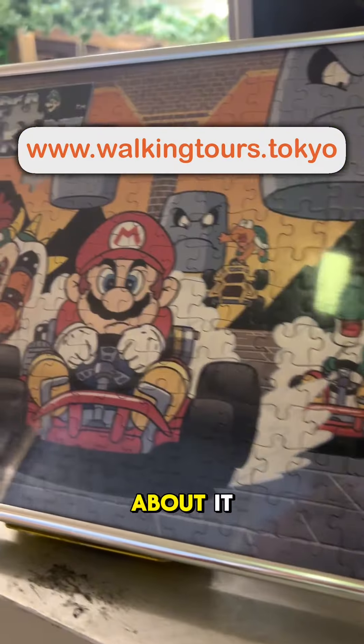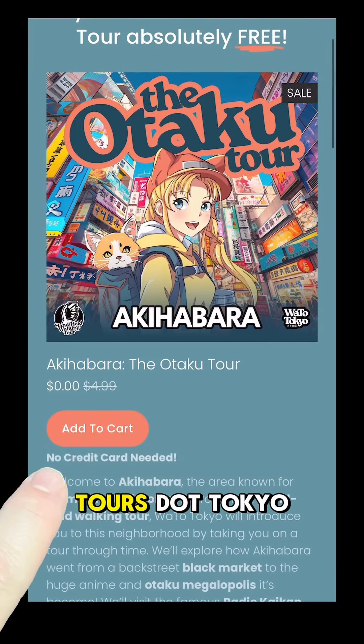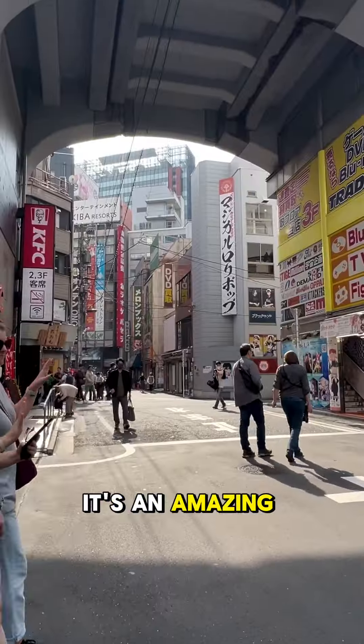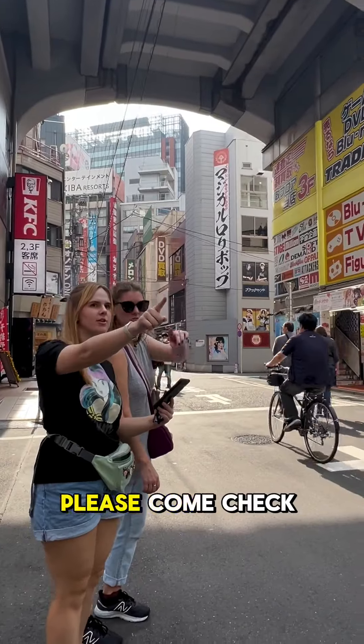And what's great about it is that you can find it on our free walking tour. That's right, go to walkingtours.tokyo and download the Otaku tour today. It's an amazing time with your friends — if you're looking for something to do while you're in Tokyo, please come check it out.